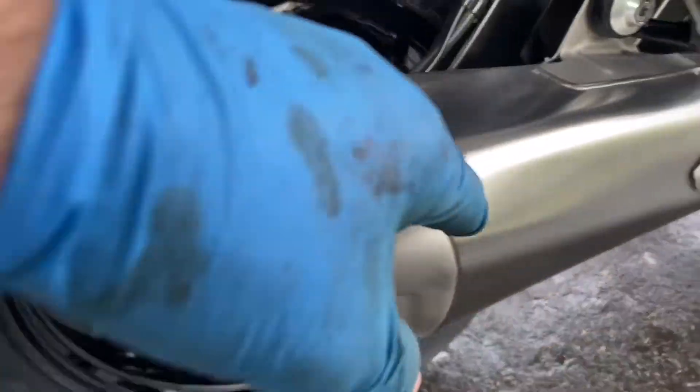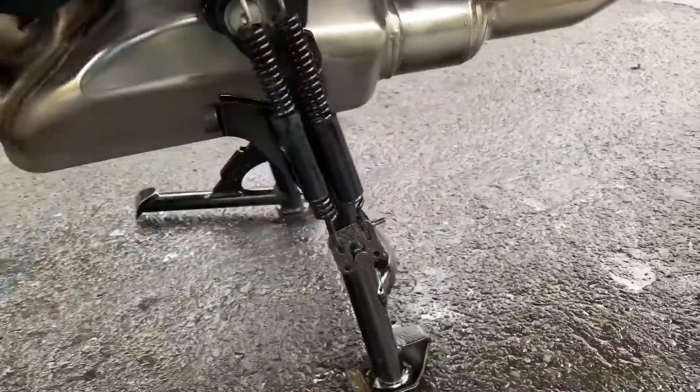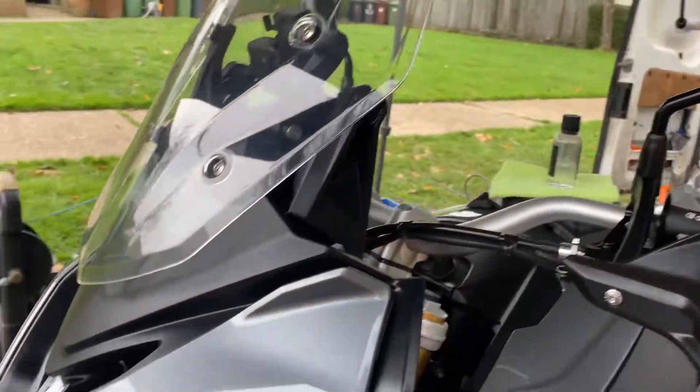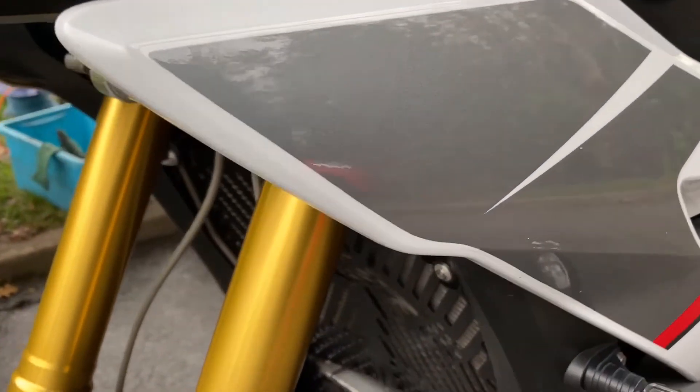Absolutely gleaming — mirror polished all the exhaust, all your collector box. Put a bit of paint on the center stand where it was going a bit rusty. Looks like it just rolled out of the showroom. All done in two and a half hours — look at that paint shine.